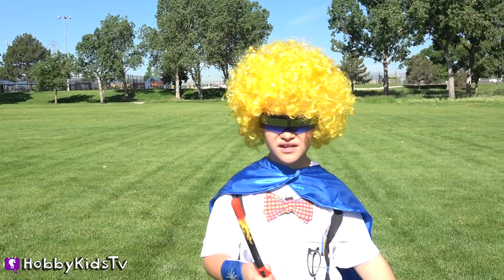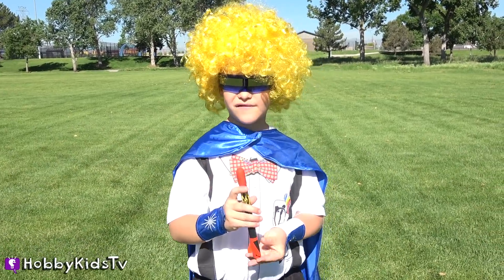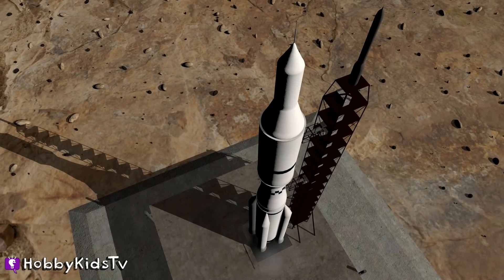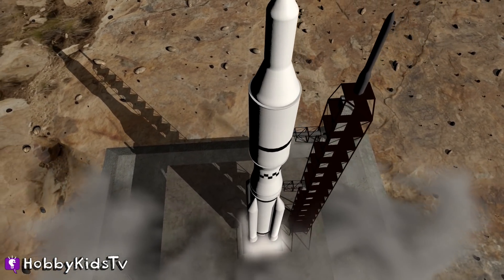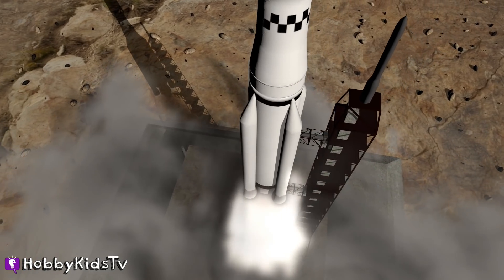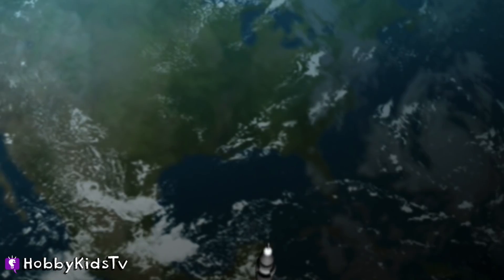This isn't going to be fast enough to get us back to the future. We need something more powerful. Five, three, five, five.